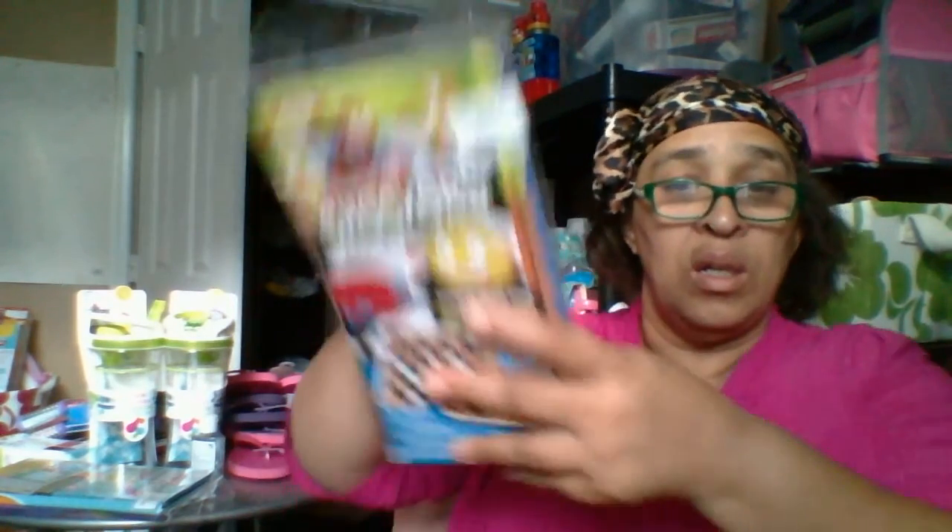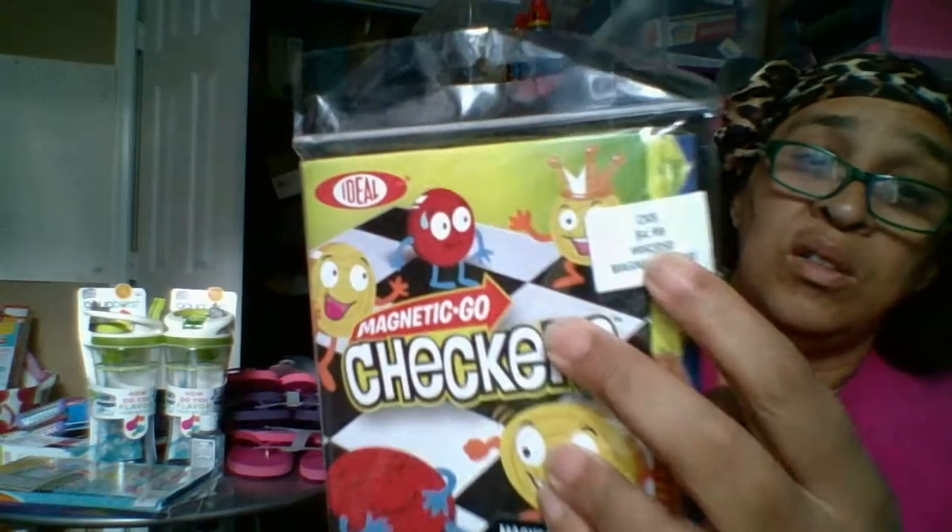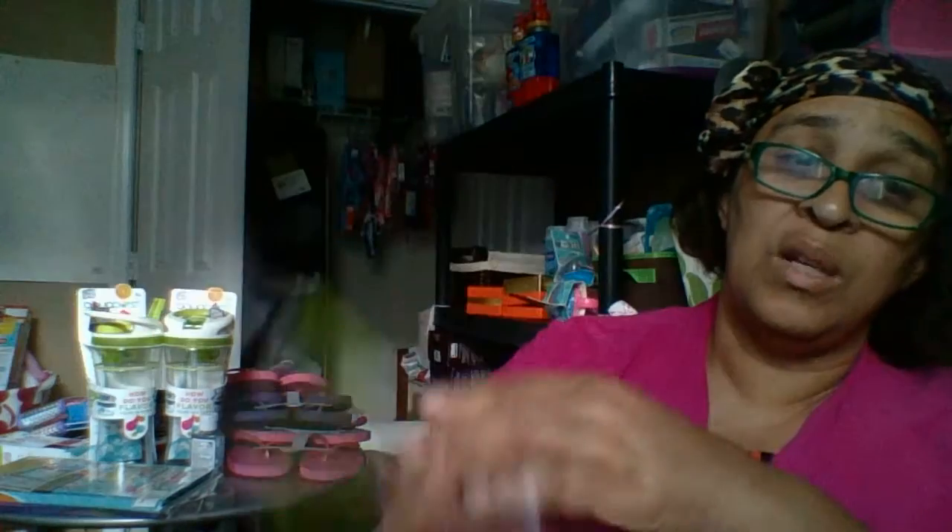These are little travel games. This particular one is checkers — it's a travel game and it's hard plastic, not the flimsy kind that just breaks apart when you set it down. That's the checkers one.